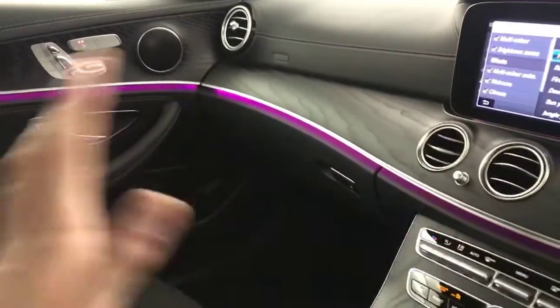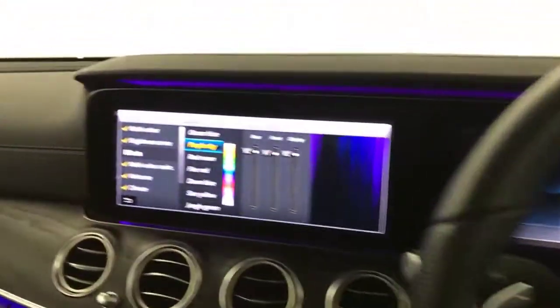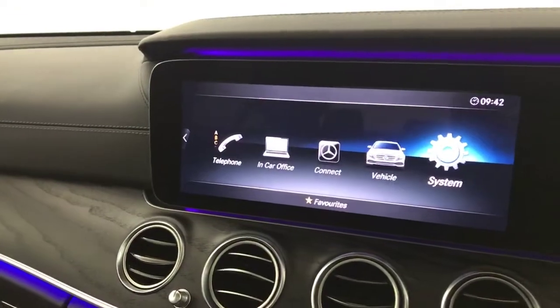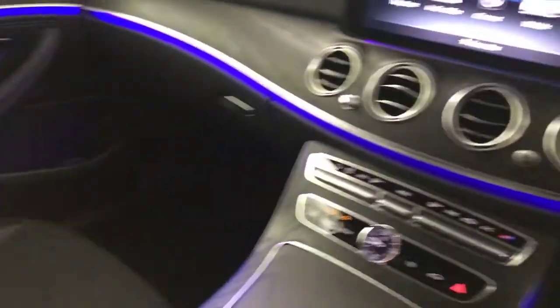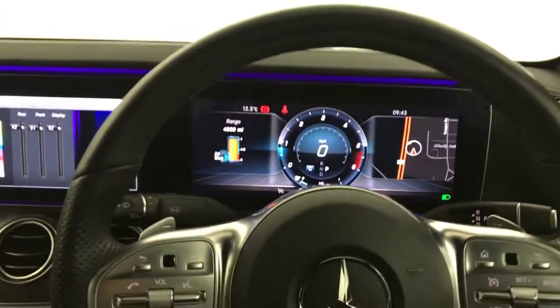Loads and loads of features in this car — you could sit and play with it all day. Up here you've got your SOS buttons and the blind for the sunroof. It is like a new car inside and out. So there we have it — a 2018 Mercedes-Benz E220D AMG Line Premium.